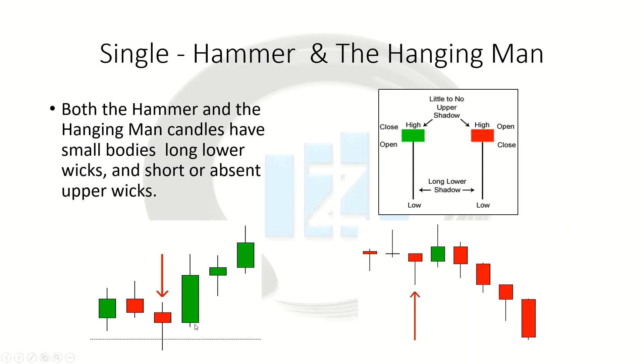Let's talk about our single patterns. Now here are four basic single patterns and what they mean. The first is going to be the hammer and the hanging man. These are basically the exact same candle — it just depends on whether they're in a downtrend or an uptrend, or whether they're coming up against support or resistance.